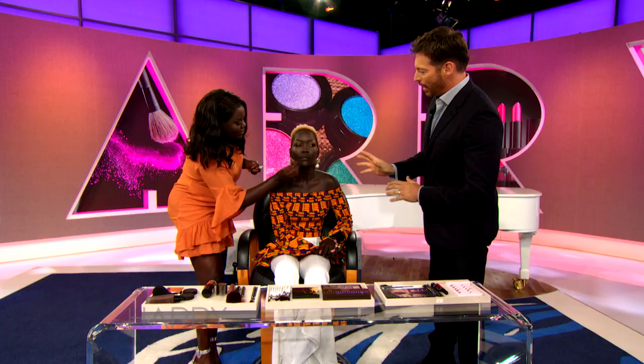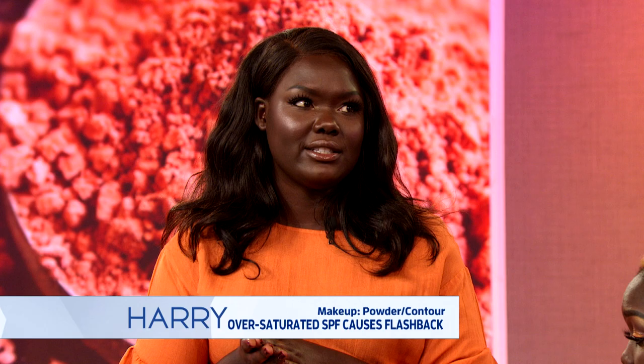Next we have powder — but powder is not on the table today, we'll skip it. You don't need the powder. But with powder, you have to make sure you find one that doesn't have a white undertone, because it's going to give you flashback. You have to make sure you get a powder that doesn't give you that flashback.